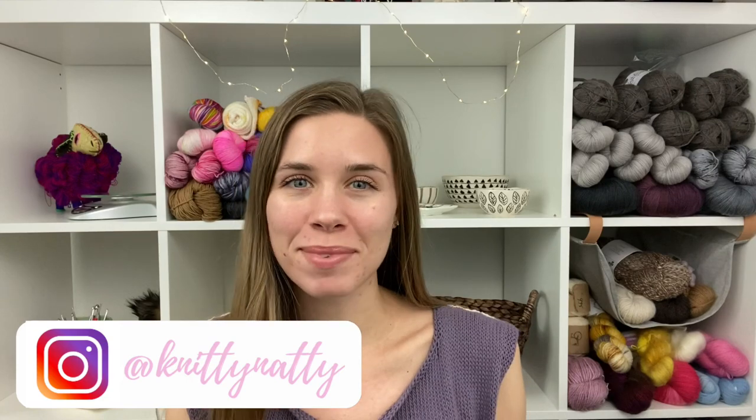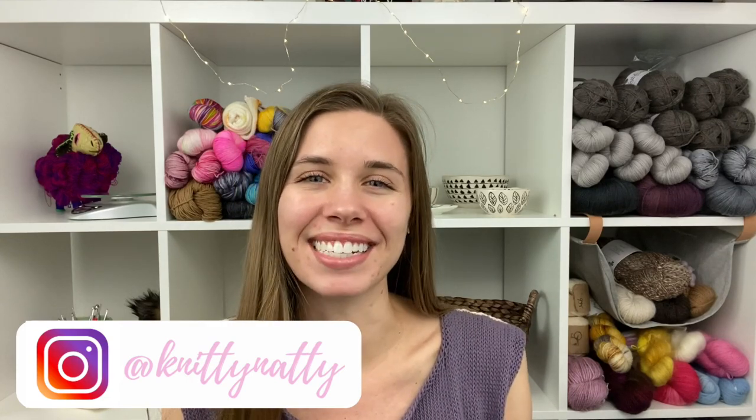Hey everyone, my name is Natalie, also known as Knitty Natty. Welcome to episode 69 of the Love and Stitches podcast. Today is Tuesday, June 30th, 2020 — the last day of June. We're going into July tomorrow, which means I have one month left until work starts back. Summer is officially halfway over for me, although I think the first day of summer was only a few days ago.